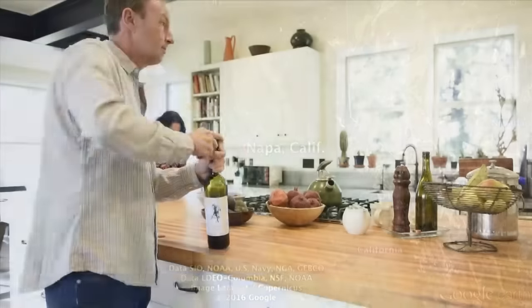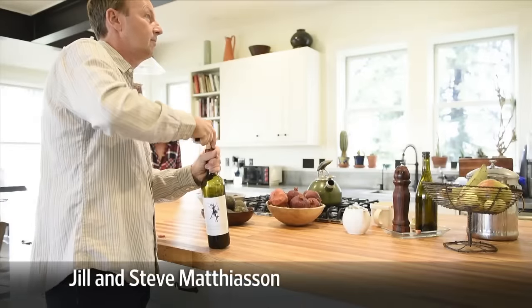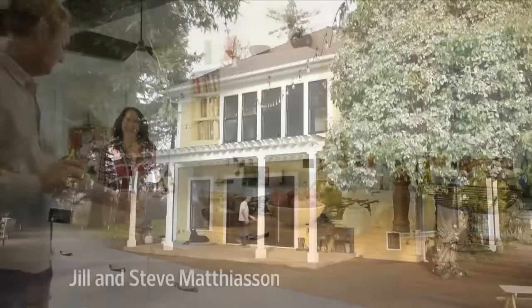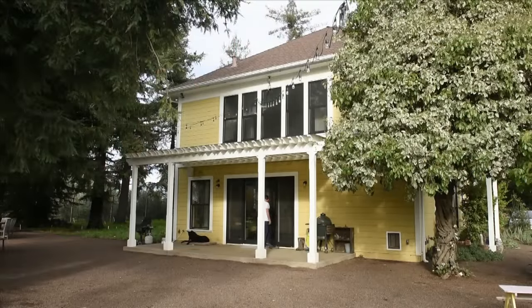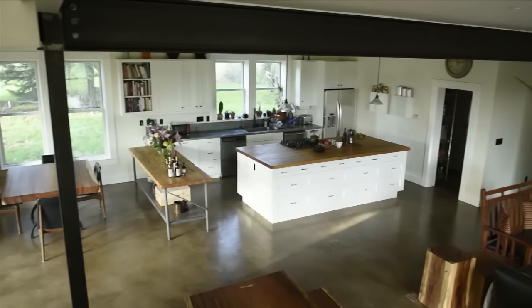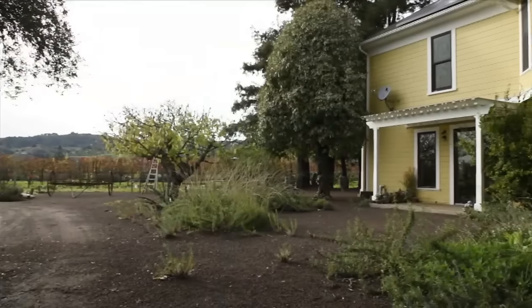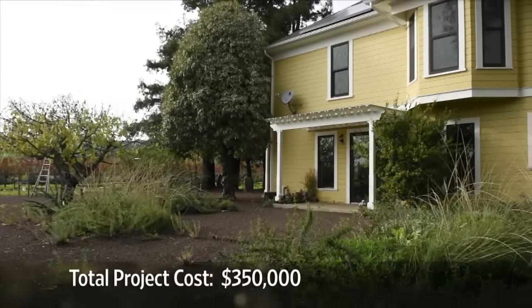In Napa, California, a 6.0 magnitude earthquake in 2014 pushed Jill and Steve Mathiason's house off its foundation. Their newly rebuilt home is bolted to the foundation with steel structural beams and has special circuit breakers that cut off power to the house in the event of an earthquake. In all, the project took about six months and cost $350,000.